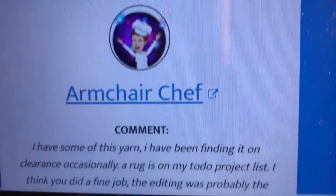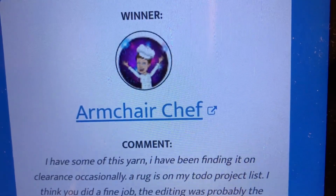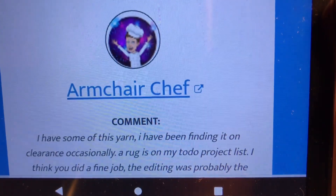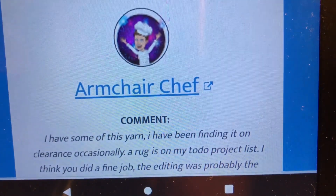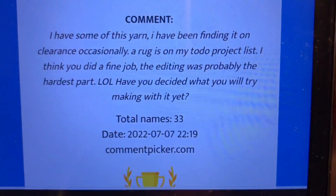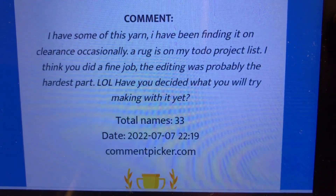Here is the second winner of the pompadoodle tutorial yarn hidden giveaway — our winner is Armchair Chef! Congratulations! I'm not sure if this person is subscribed to my channel or not, but I will go check to confirm that they did comment.